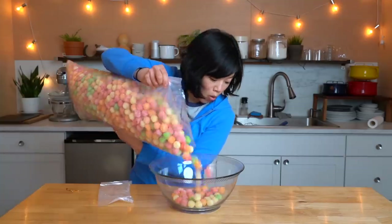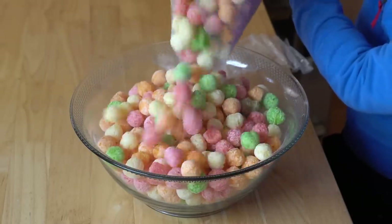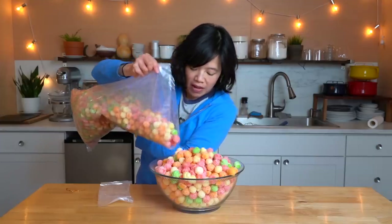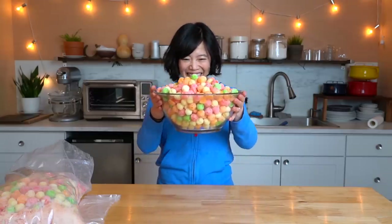Pour in the balls — whoa! Lost one! This is so great! Oh my gosh, this is wonderful! A giant bowl of snacks. Isn't that gorgeous? Isn't that beautiful? I love it!